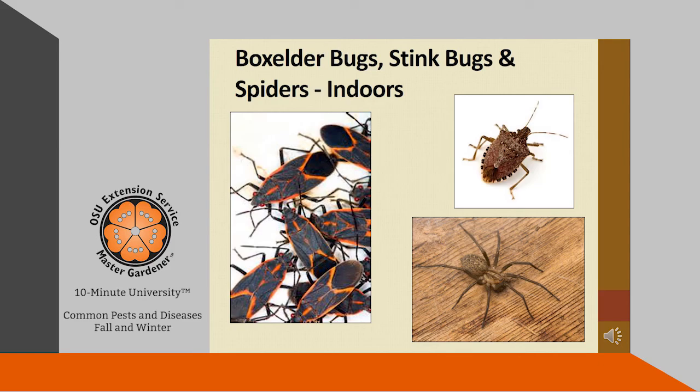Box elder bugs, stink bugs, and spiders — oh my! This is an unfortunate occurrence in many homes in early fall. When the air temperature drops, the box elder bugs and the stink bugs congregate on the outside of your home and work their way inside through openings. They're not causing any damage to your home; they're just looking for a warm place to spend the winter. The spiders are not after you — they're just in there looking for a mate.